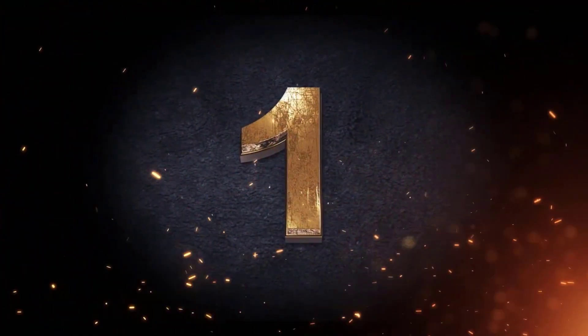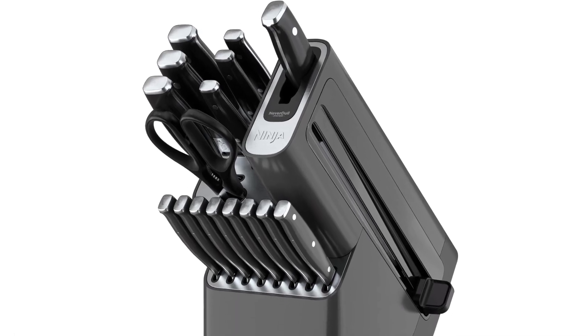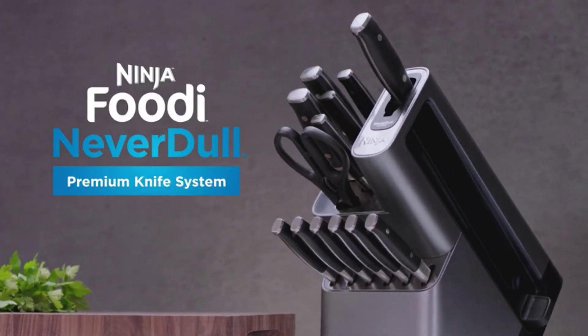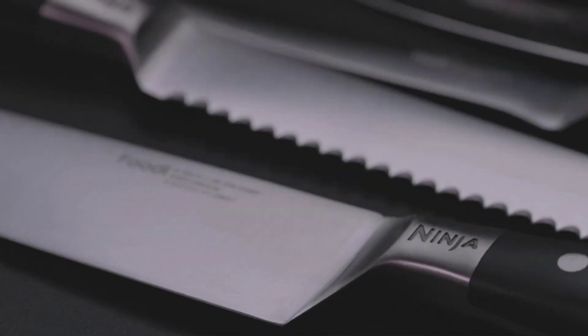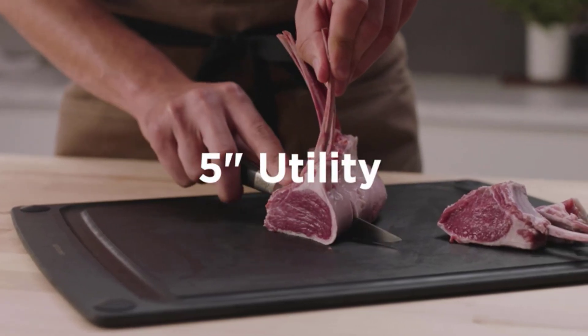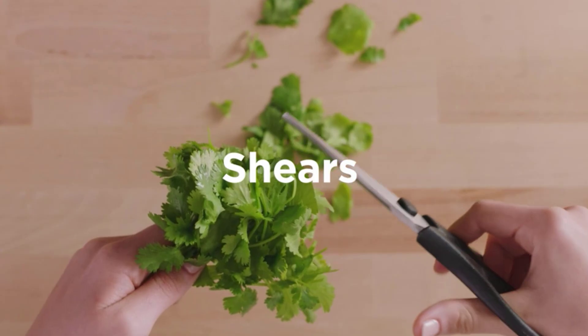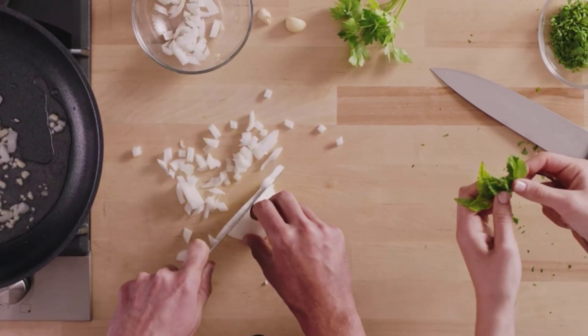Number one: Ninja Kitchen Knife, rating 4.8. Premium blades forged from German stainless steel are rust resistant and strong enough for all your kitchen tasks. The superior sharp edge easily glides through tough ingredients with a razor sharp cutting angle — chopping and slicing have never been easier. The ergonomic, chef-approved design is perfectly balanced for comfort and control, so the knife feels like an extension of your hand.